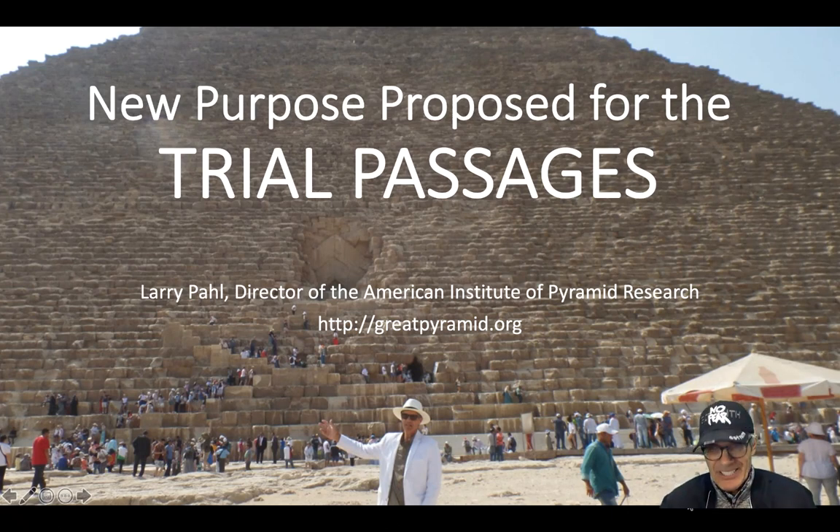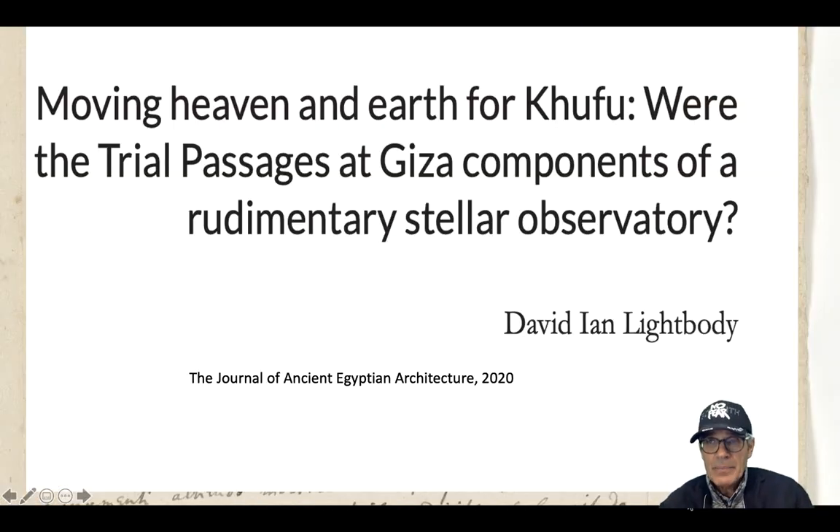Thanks for joining us. We're looking at the trial passages. Last year at the RC Convention, one of the largest gatherings of Egyptologists in the world, I presented a paper on the trial passages. A new paper has just come out about the trial passages by David Lightbody, published in the Journal of Ancient Egyptian Architecture. It's called 'Moving Heaven and Earth for Khufu: Were the Trial Passages at Giza Components of a Rudimentary Stellar Observatory?' He answers the question in the affirmative, going through the mechanics of how the trial passages could have been used to accurately find the North Star — the key to making the Great Pyramid one of the most accurately oriented buildings in the world, according to True North.